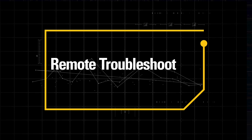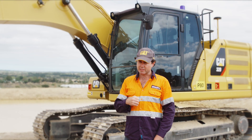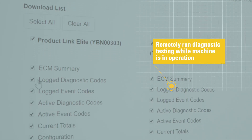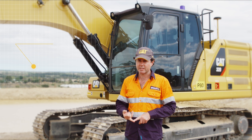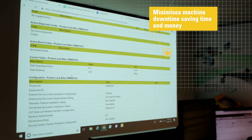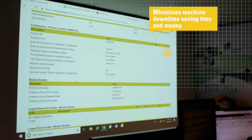It also gives me great confidence to know that the dealer can use remote troubleshoot to log into the machine, look at diagnostics, and potentially save a site visit. Having the capability to remote troubleshoot minimises downtime for the customer.